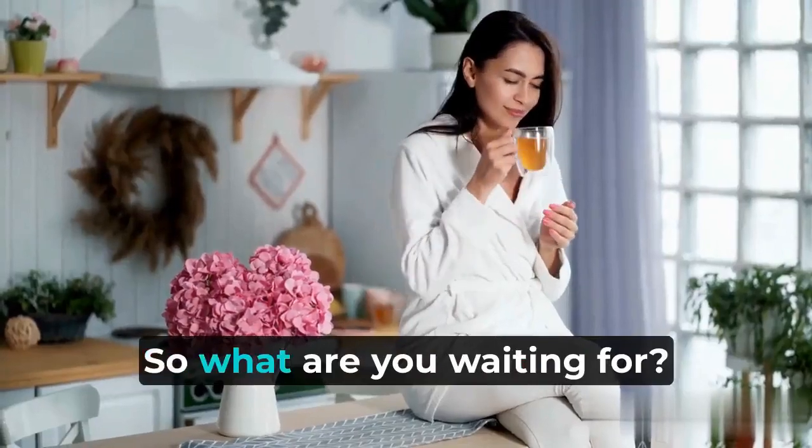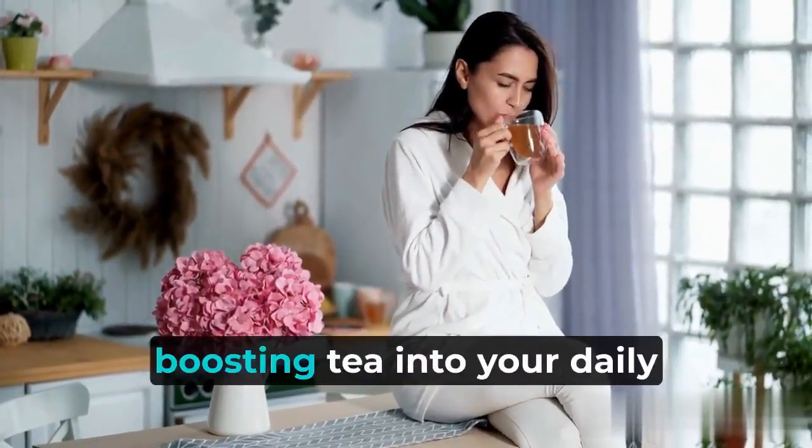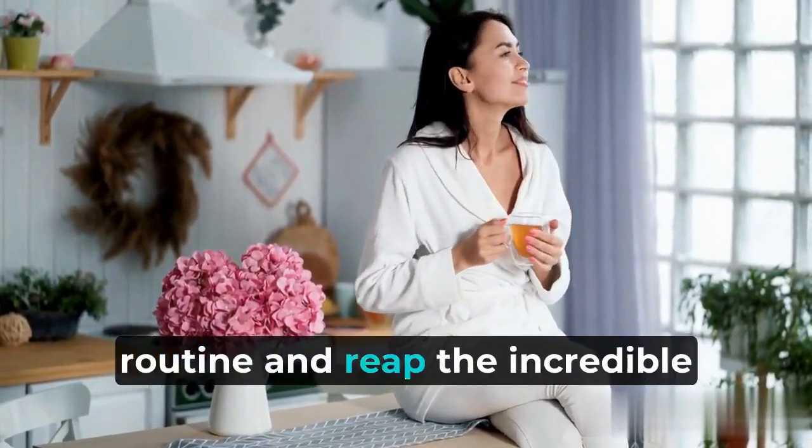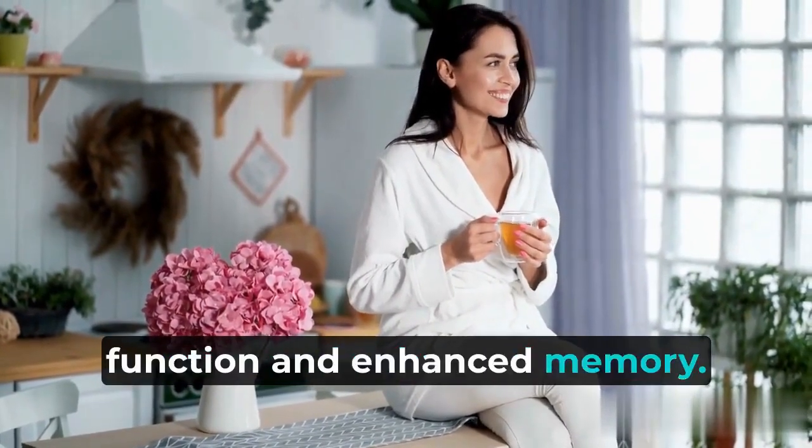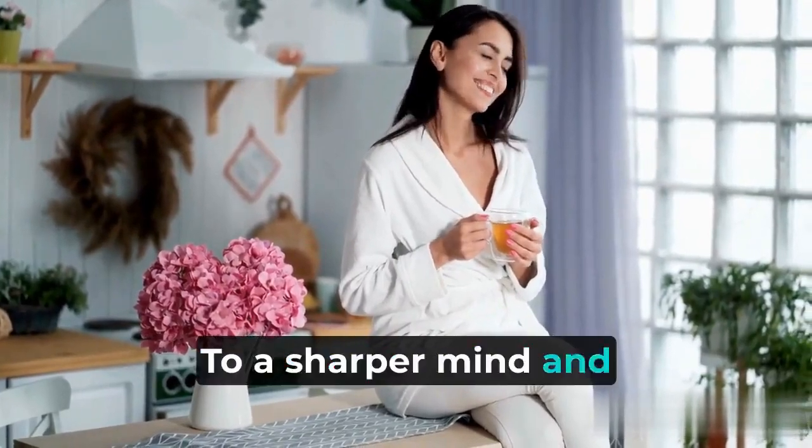So, what are you waiting for? Start incorporating this brain-boosting tea into your daily routine and reap the incredible benefits of improved brain function and enhanced memory. Cheers to a sharper mind and a healthier brain!